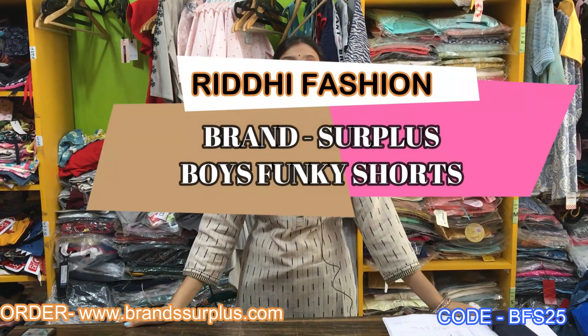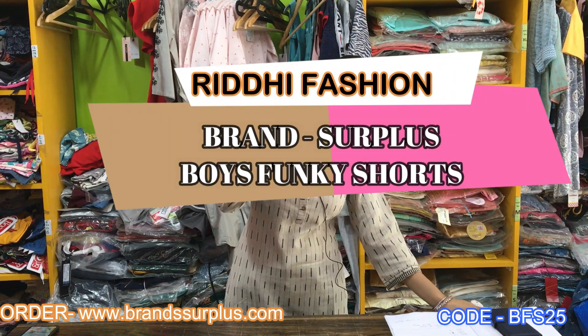Hello everyone, I am Rekha from Radhi Fashion. Don't forget, if you are watching our video for the first time, subscribe to our channel. Don't forget to press the bell icon for daily updates.